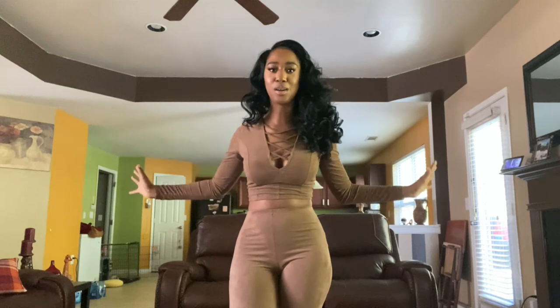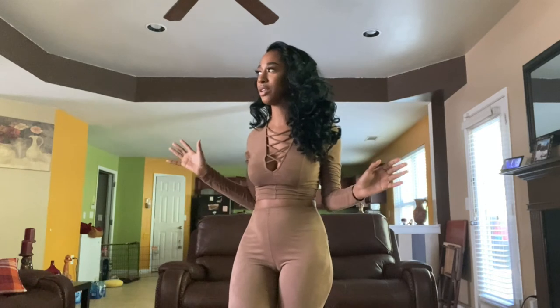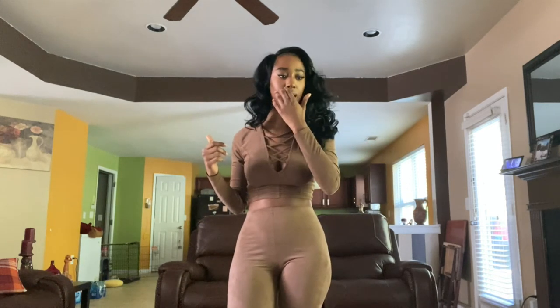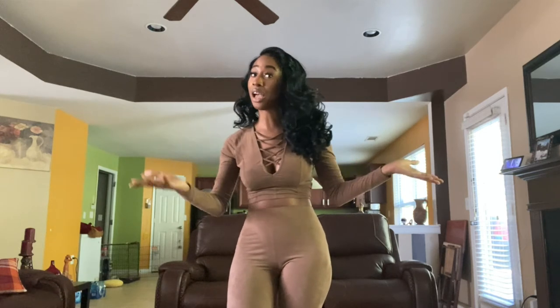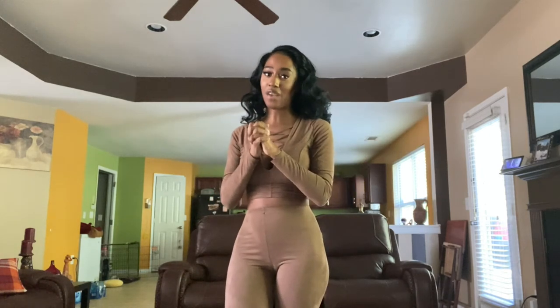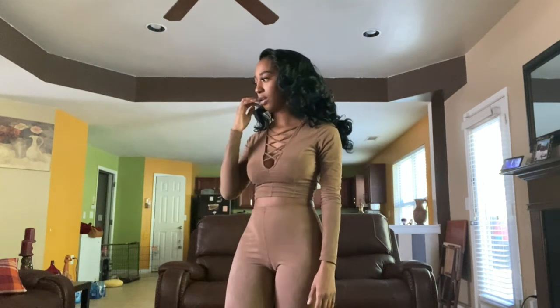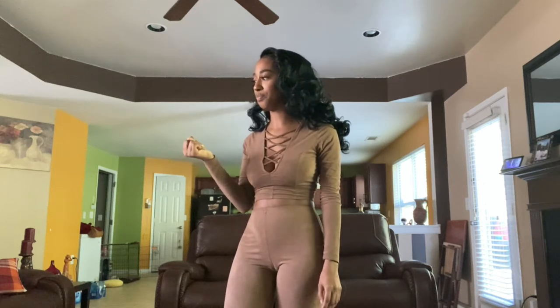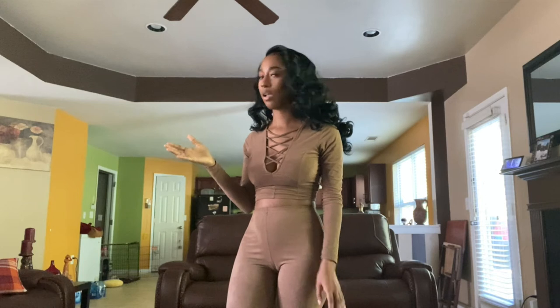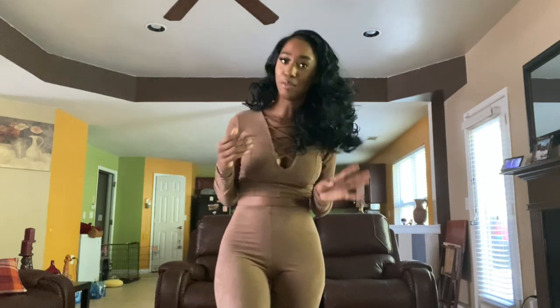Hey guys, welcome back to my channel. Sorry about the background — this was the only place I could film. As you've seen by the title, I'm going to be doing another Fashion Nova child haul. This is more like fall clothes. Sorry about the background, I had to do what I had to do. We're about to get started.